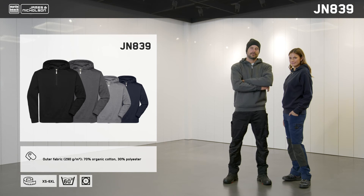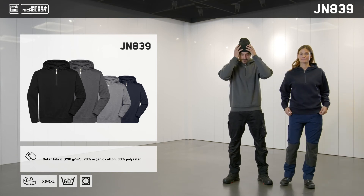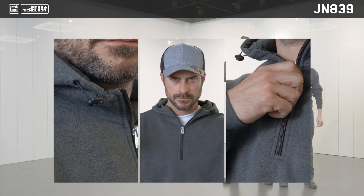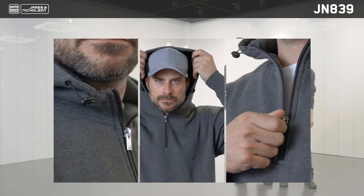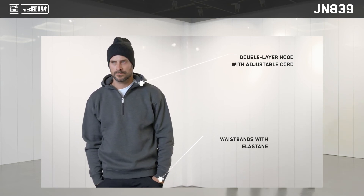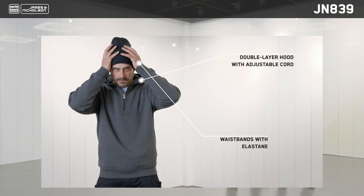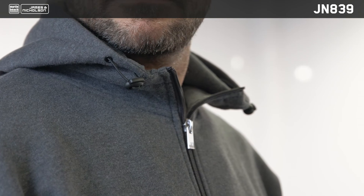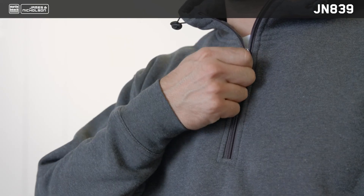This casual and modern hoodie is perfect for both leisure and work wear. Made from a mix of organic cotton and polyester, this item can be washed at 60 degrees Celsius. The workwear half-zip hoodie does not feature the classic long hood strings, as these could potentially be a hazard in the workplace. It features a comfortable brushed inner lining, a double-layered hood, rib knit cuffs and a waistband with elastane for even greater comfort.